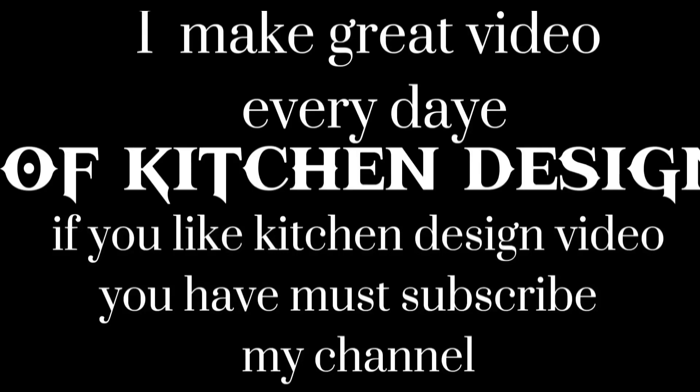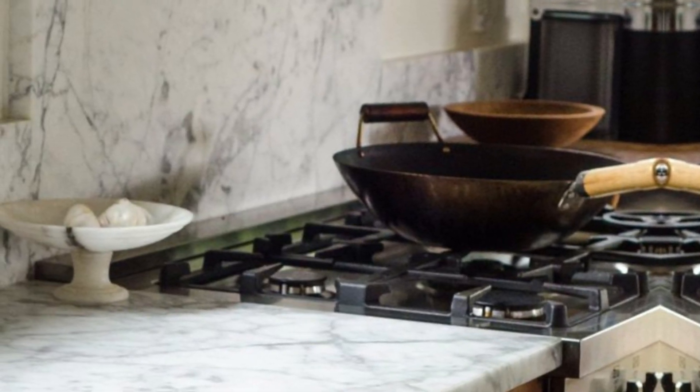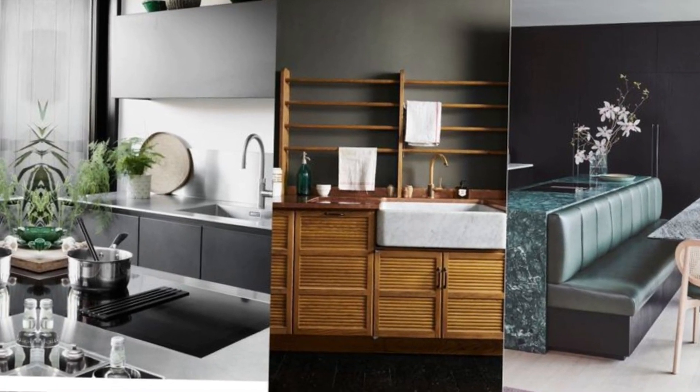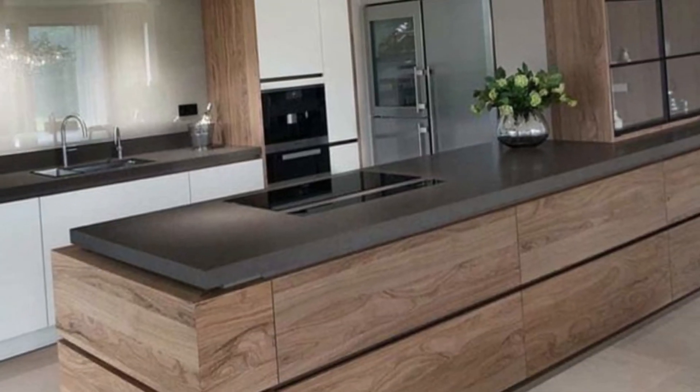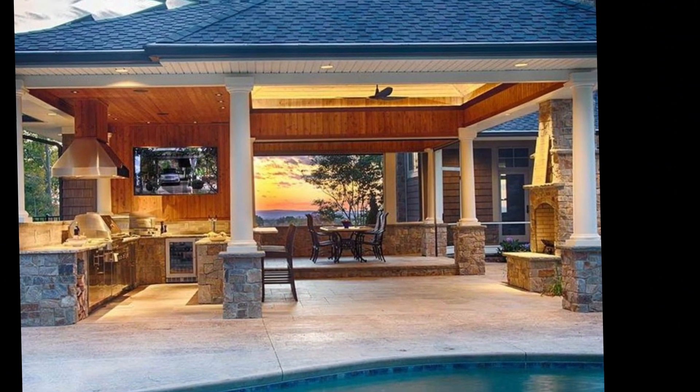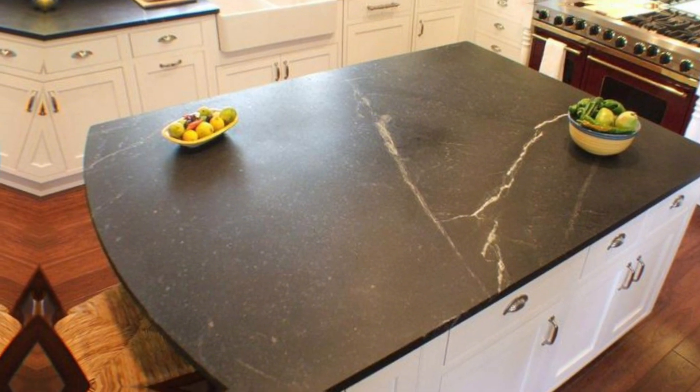Hello viewers, assalamualaikum and welcome to my new video. In this video I am showing how to choose the right countertop material for your kitchen. Everyone is new to this channel, so please like and subscribe to the channel.